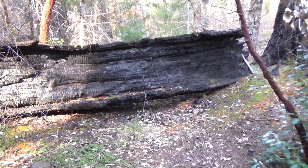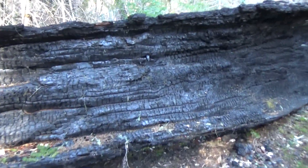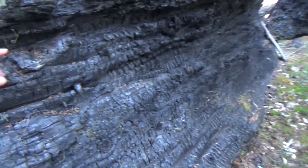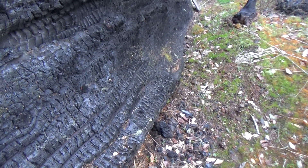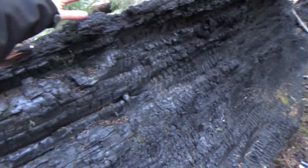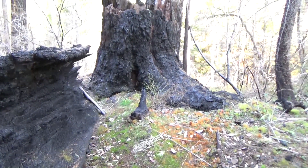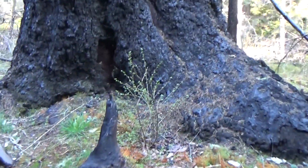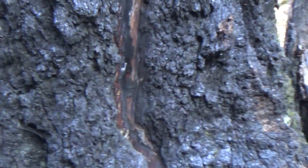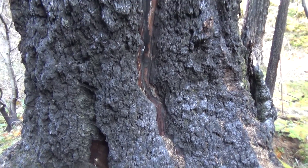The trail is blocked by this huge burned tree — huge. That's five feet right there, that's where my hand is. Five feet. It's just the side of it. There's the stump. The stump is — what do you think? Six feet? Easy. At least six feet in diameter.